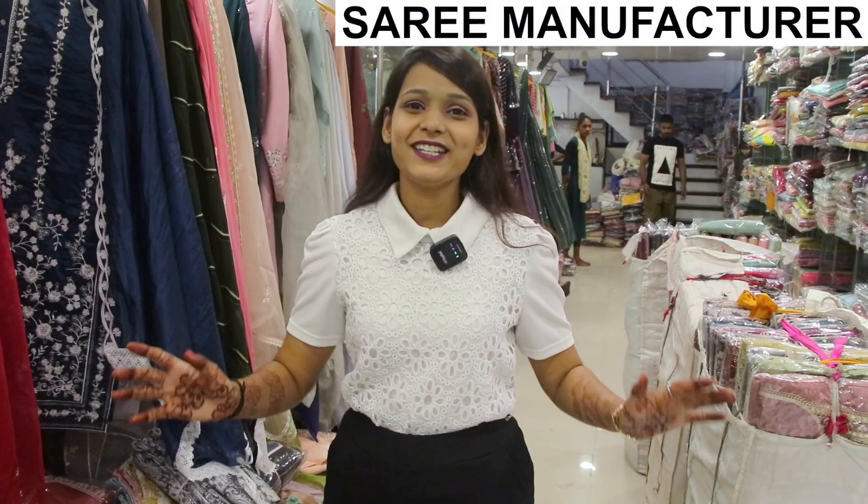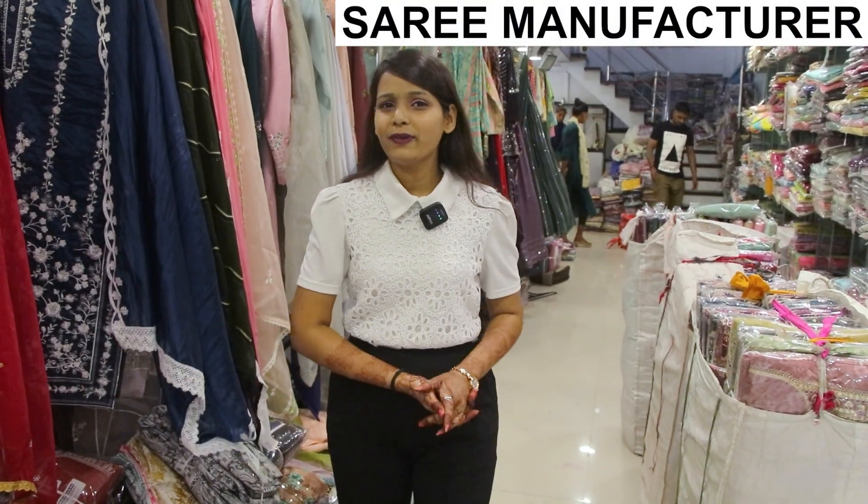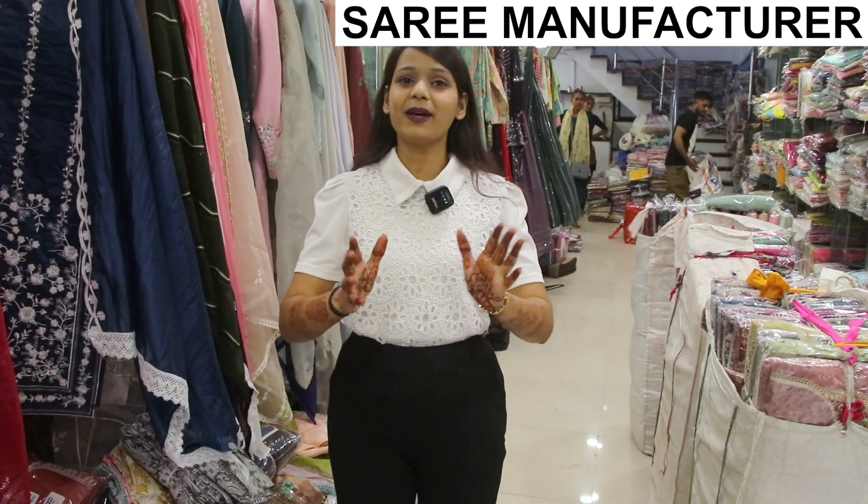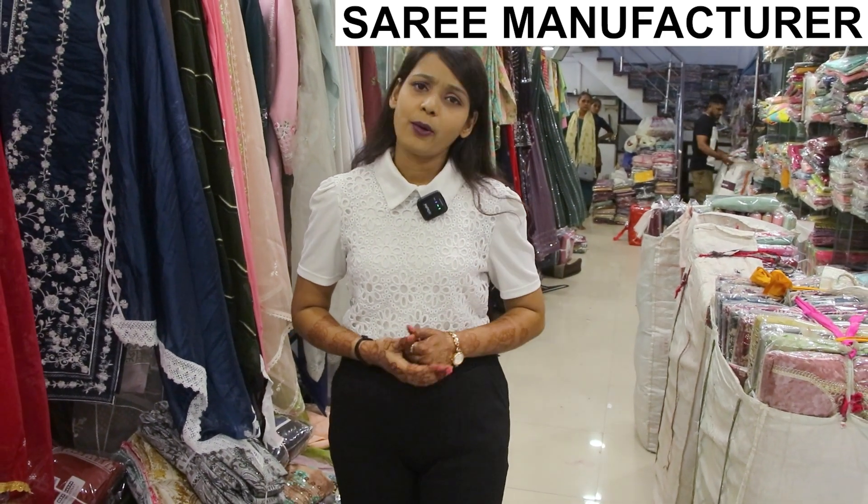Welcome back to Vipson Factory Outlet. Today we are not going to make a particular video in a particular segment. Today I will tell you about this. If you are watching our first video, you can say that it is going to be an informative video.